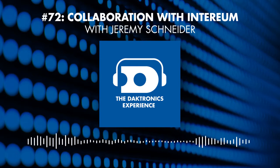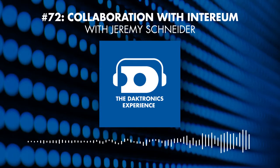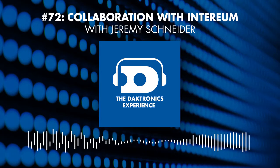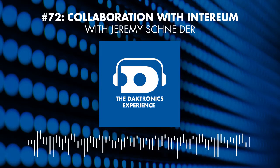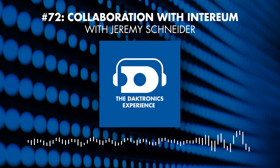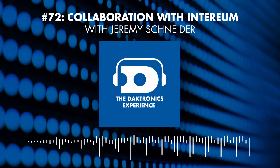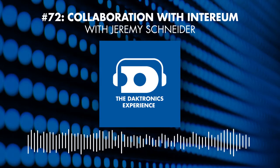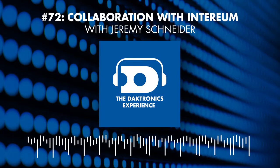We compared it next to an LCD — the brightness, the bezels, being able to front-service it, all face of glass — it would have never worked without the Daktronics LED product. Hello and welcome to the Daktronics Experience Podcast. I'm Justin Oxner here with Matt Anderson. Today we're joined by Jeremy Schneider, sales engineer at Interium. He's going to talk about a recent installation at Graco, what it's like to work with Daktronics, and other applications he's seeing for LED displays.